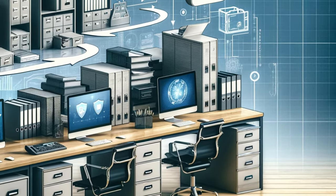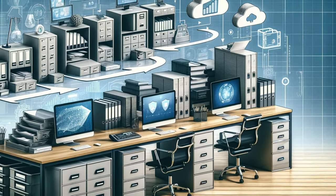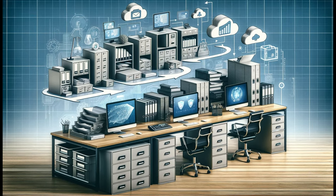Today, while physical file cabinets still stand guard in offices, the digital realm has taken over. Cloud storage and digital databases represent the latest chapter in our quest to tame the sea of information. The journey from clay tablets to cloud storage is a remarkable testament to human innovation.